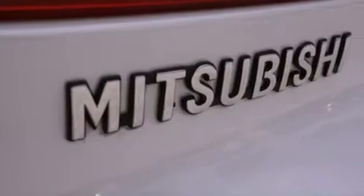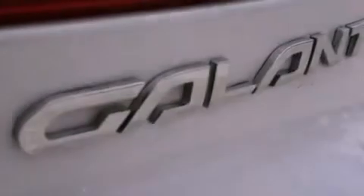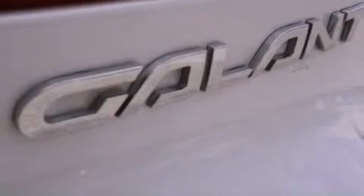The following features are also included: solar-controlled glass, air conditioning, cruise control, a security system, halogen headlights, an anti-lock braking system, side curtain airbags, latch-ready child seat anchors, and full-power accessories.